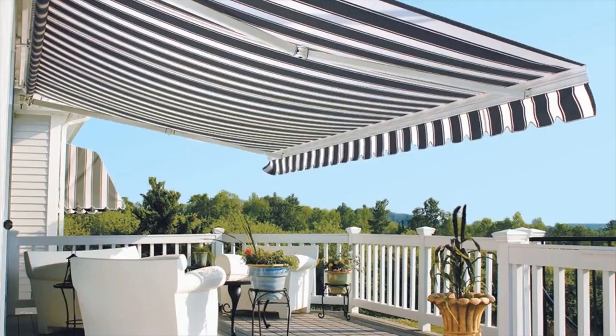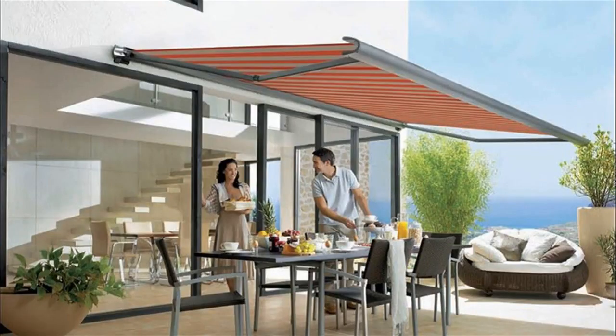Features to Consider While Buying Retractable Awnings. Consider the type of material the awning has been made from. Take into account how the awning offers shade below, where the awning is installed, and the place you want it to be installed.